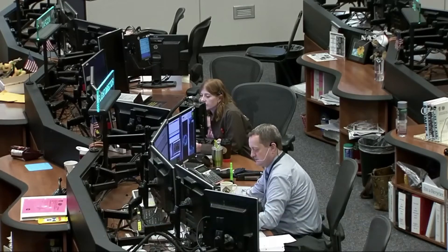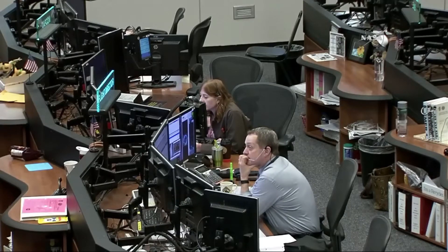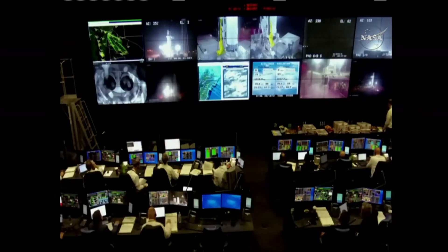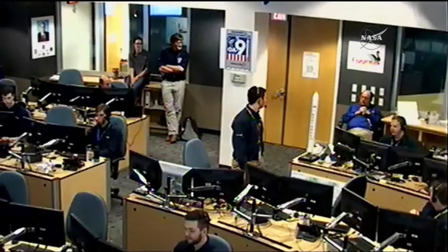We're going to be operating out of two control rooms: first, the flight control room at the launch pad at the Wallops Flight Facility in Virginia, overseeing all of the final checkouts and final stages of getting ready to launch this Antares rocket. And once it's up in the air and Cygnus is deployed and flying free, that'll be controlled from Orbital ATK's control center in Dulles, Virginia.